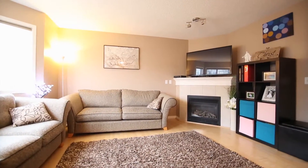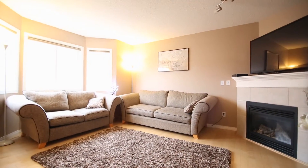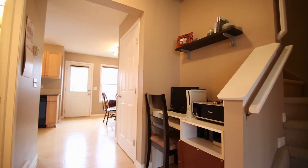When you walk in, you'll enjoy the beautiful open living room with hardwood floors, a corner gas fireplace, and a main floor half bath.